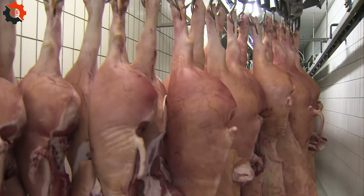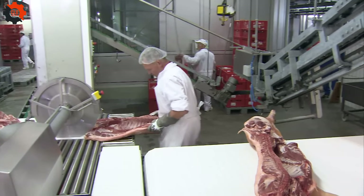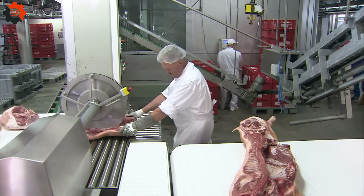We'll be taking an exclusive tour through a pork processing powerhouse. From farm to table, we're tracking every step these oinkers take on their final journey.